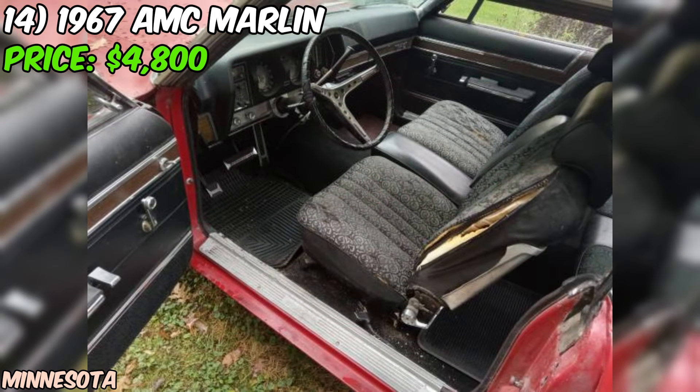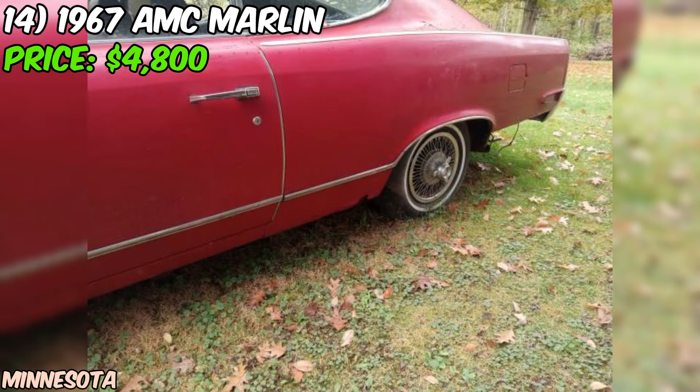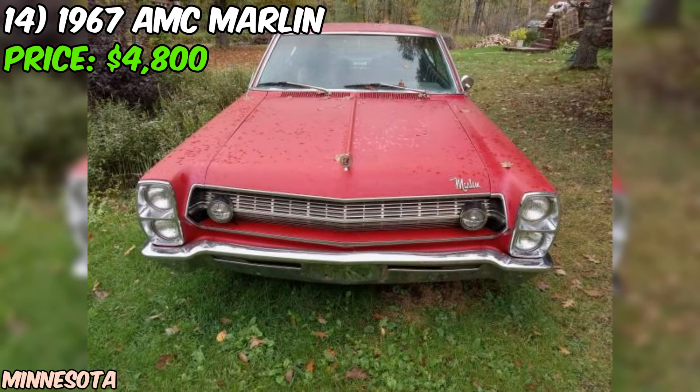Overall, this 1967 AMC Marlin is a fantastic opportunity for any classic car enthusiast looking for a unique and rare ride. With its powerful engine, clean title, and driving condition, this Marlin is ready to hit the road and make a statement wherever you go. And at just $4,800, it's a steal compared to some other classic muscle cars on the market.